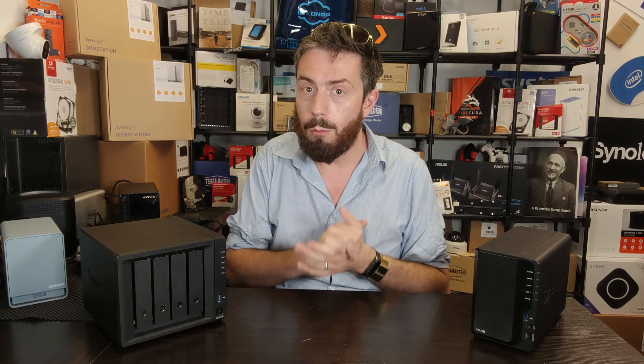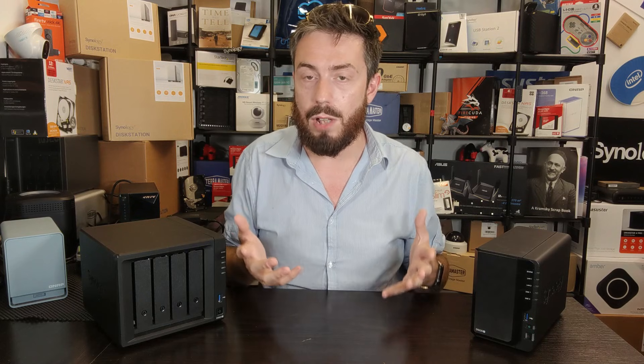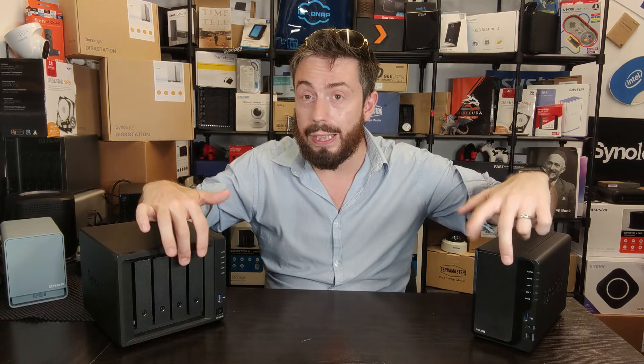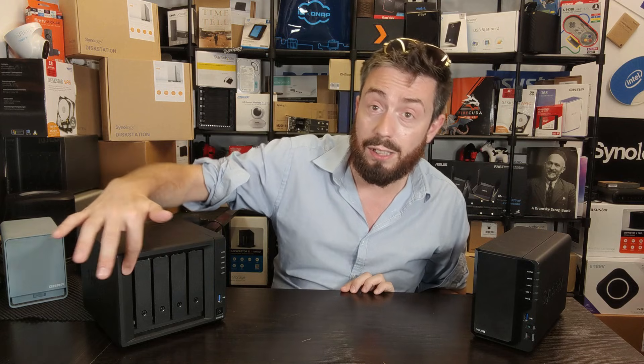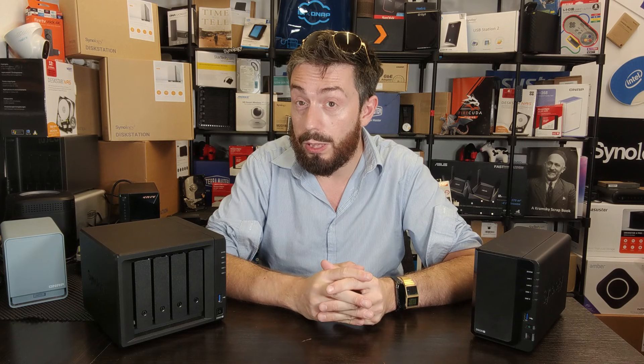Next up: power and performance. Because two-bay and four-bay models in the same series are often developed together, they frequently share the same CPU, memory, network connections, USB, and other interfaces. You might think performance is largely the same — and you'd be partially right. With the same storage media inside, whether two 4 TB drives in either device, you should get essentially the same internal performance.